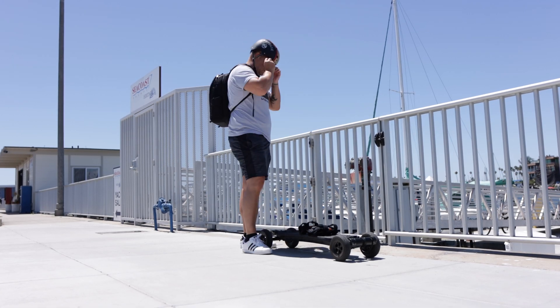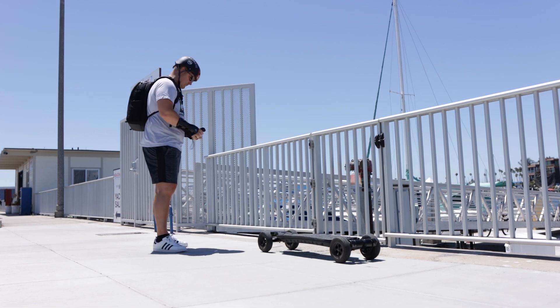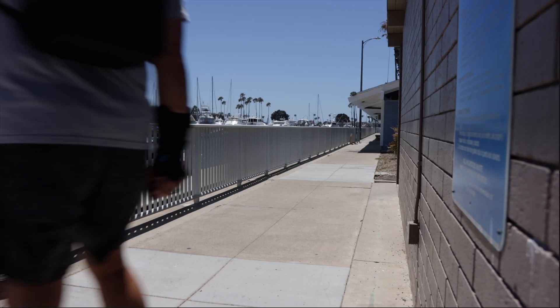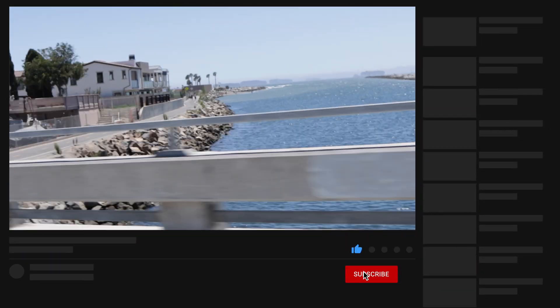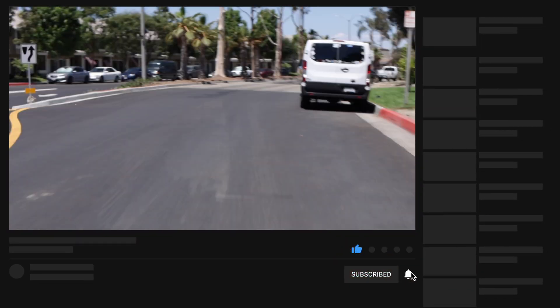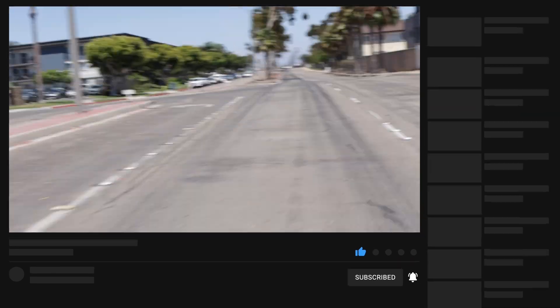My name is Sean Seymour. I do videos on tech and photography, and I'm back in my office here. I want to talk to you a little bit about how you can delay send your emails. If you want to, you can jump ahead to the chapter that I've marked for the meat and potatoes of how to do this.